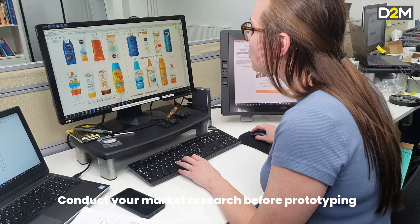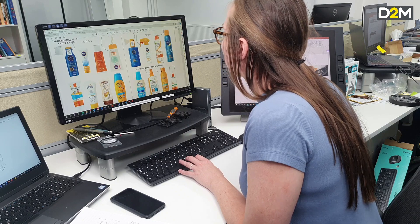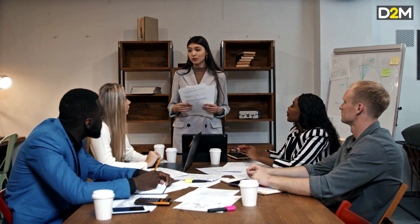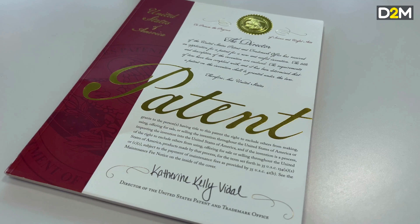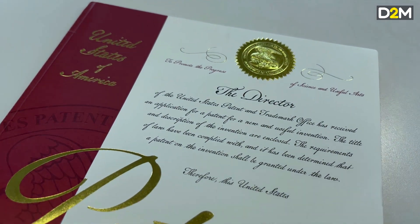Third piece of advice: do your market research before prototyping. You don't want to invest in an expensive prototype, test it with the market, and find out something fundamental needs to change. Always do that market research earlier using images of the virtual CAD model or sketch concept work, get the feedback, alter the design, and then make your prototype. It's also critical that you protect your intellectual property and don't do anything that would invalidate your IP applications further down the line.